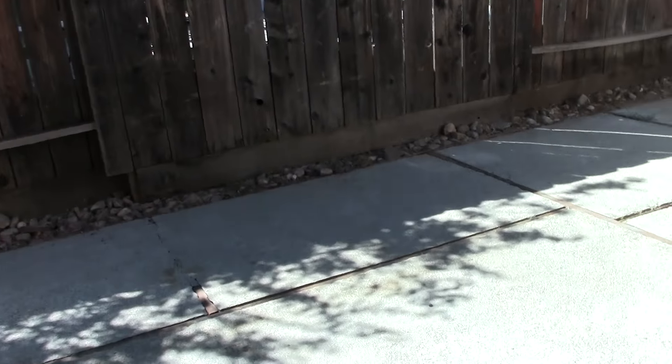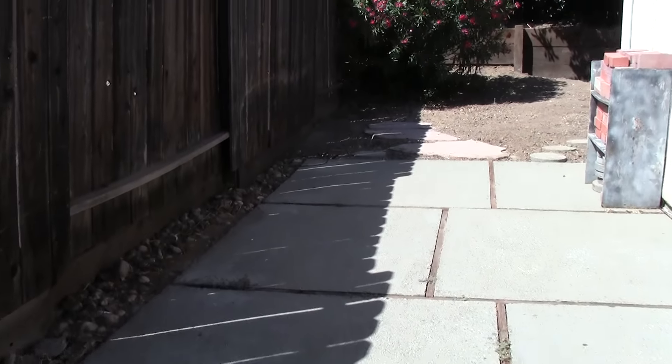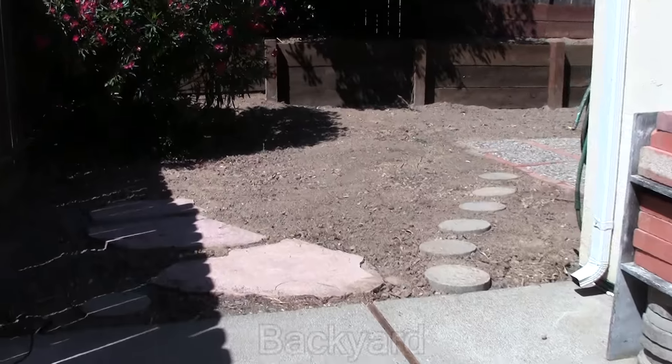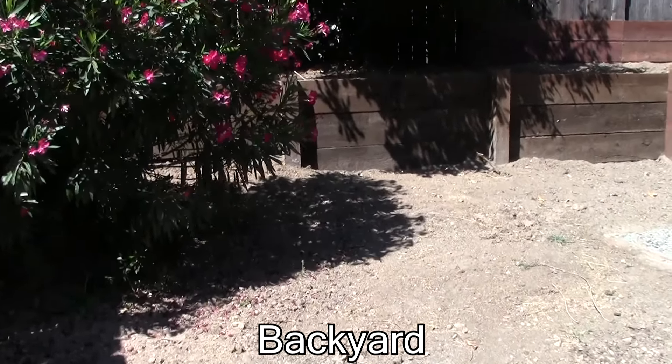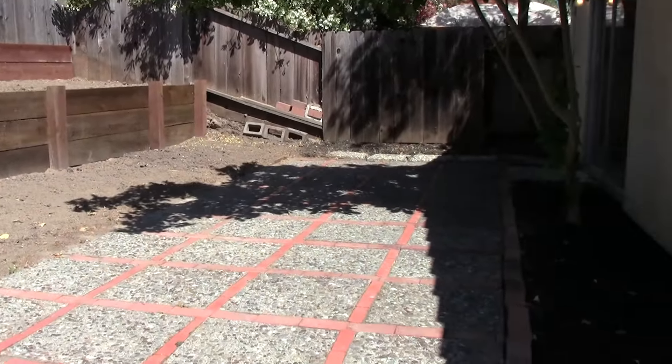As we step from the living room into the small patio here next to the living room, we'll go out into the backyard. Plenty of room for barbecues, tables and chairs, and back here lots of room for a garden and more play area.